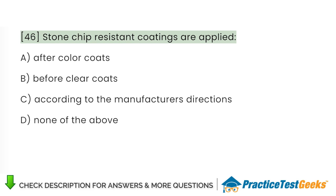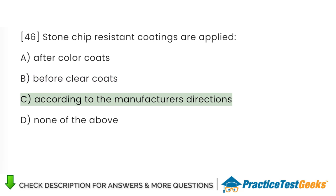Stone chip-resistant coatings are applied: A. After color coats. B. Before clear coats. C. According to the manufacturer's directions. D. None of the above.